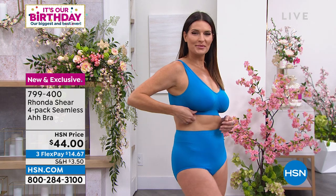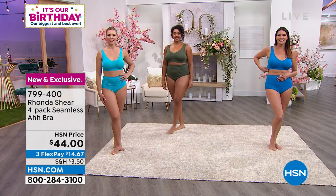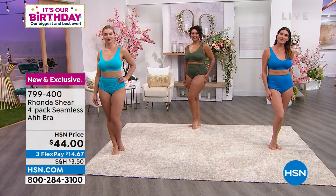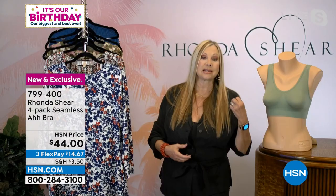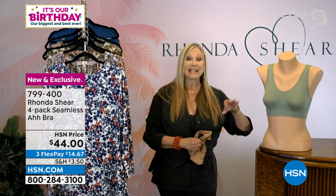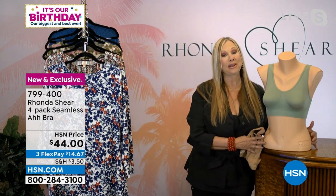A whole new generation of women have found them. Gals that are young have found them, and new customers keep finding them. Yes, we were copied through the years, but it's not the same yarns, it's not the same bra. You can wash and wear and wash and wear — it's not going to shrink, fade, or peel. The color stays. So everybody loves their A-bra.